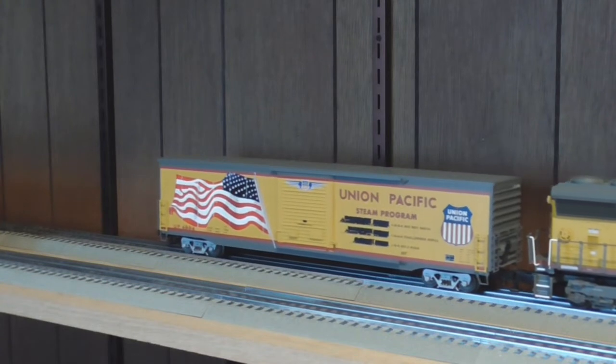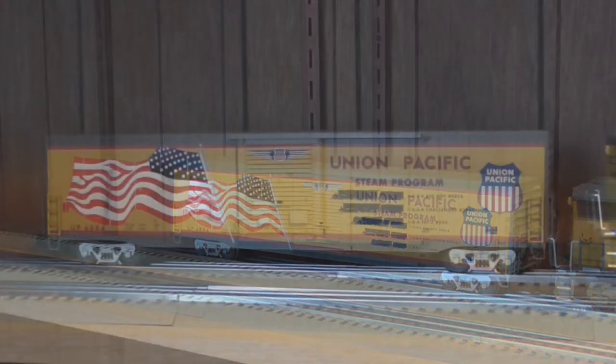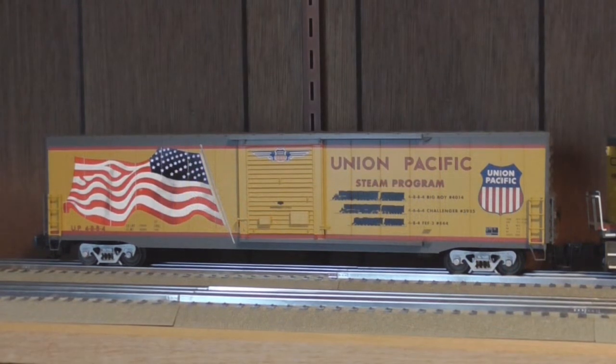Hey guys, it's Ravenhawk6910 reporting once again. In this video, we're going to take a quick look at one of the new Lionel Windu Pacific LED flag box cars, this one being the Steam program car.